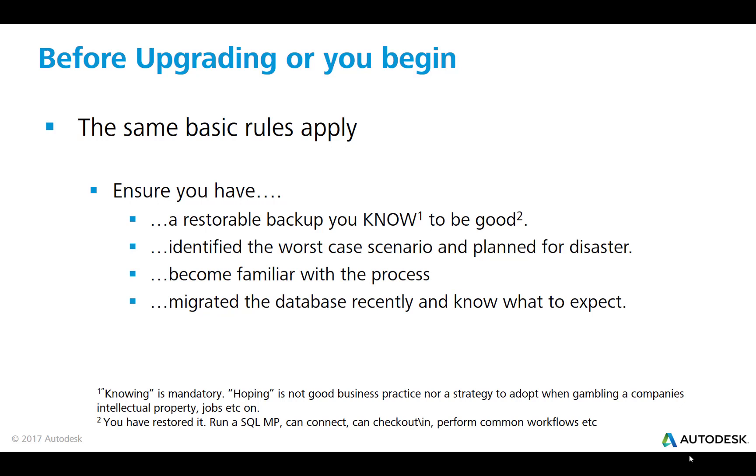Before upgrading or before you begin, the same basic rules apply: ensure you have a restorable backup you know to be good. It's important that you know it's a good backup, so make sure you go through the process of restoring it — not necessarily every time you take a backup, but make sure you do go through that process. Knowing is mandatory; hoping is not a good business strategy, especially when you're working with other people's intellectual property.